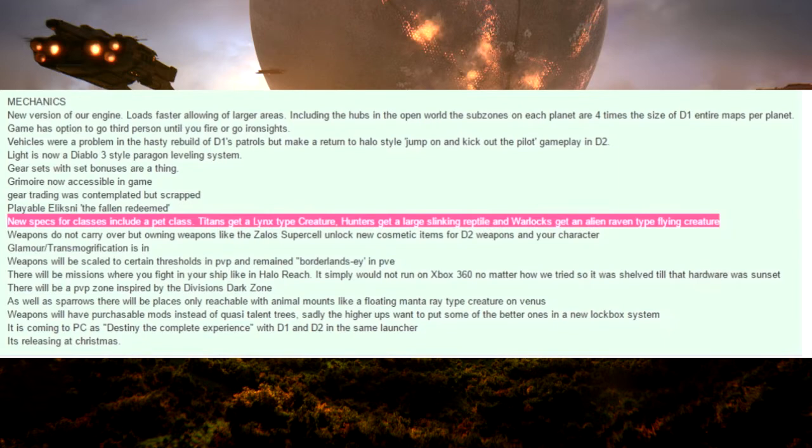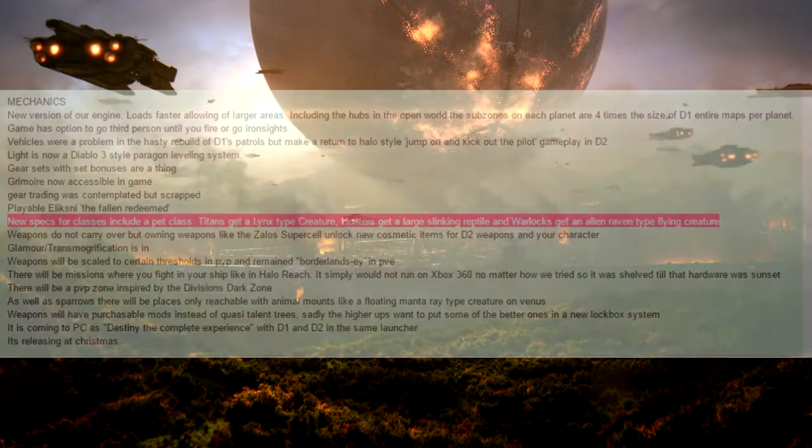In that post, which you can see on screen right now, he mentions that we'd be getting a pet subclass that includes one for the titans with a lynx companion, a hunter subclass with a large slinking reptile, and a warlock subclass with an alien raven type flying creature. We should take this with a grain of salt as with all leaks, especially since he also mentions a release date for Christmas, so the credibility might be a little shaky.